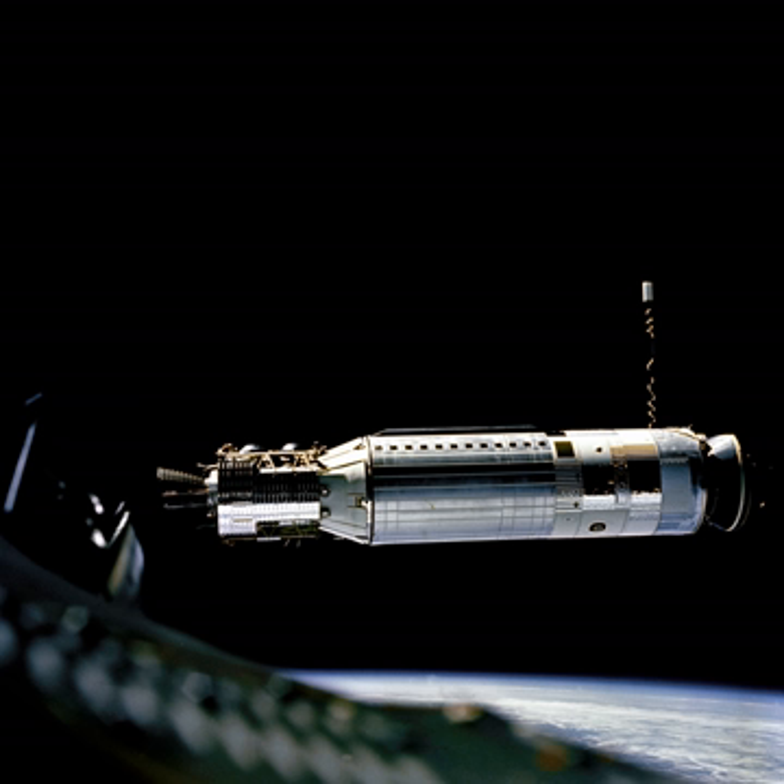The Agena A was the first type of Agena to be built. It was launched atop Thor and Atlas rockets, mostly into polar orbits from Vandenberg Air Force Base Launch Complex 75 and Point Arguello Launch Complex 1 respectively. Two Atlas launches occurred from Launch Complex 14 at Cape Canaveral. The Agena A was propelled by a Bell 8048 XLR81 BA-5 engine, which could produce 69 kilonewtons of thrust for two minutes. Eighteen Agena As were launched in 1959–61, all of them for the Discoverer, MIDAS, and Samos programs.